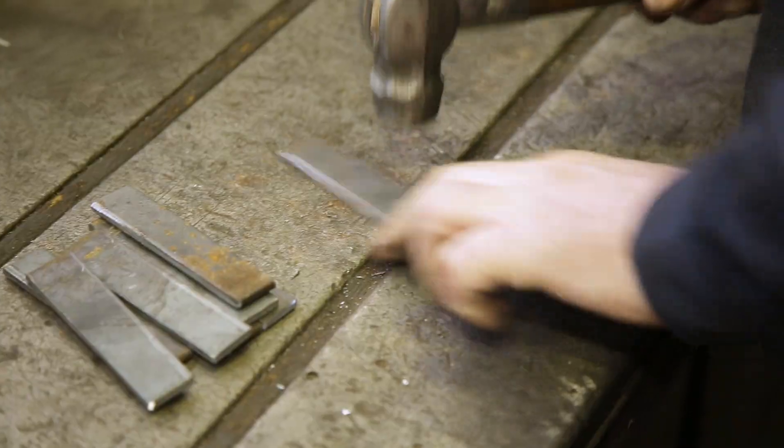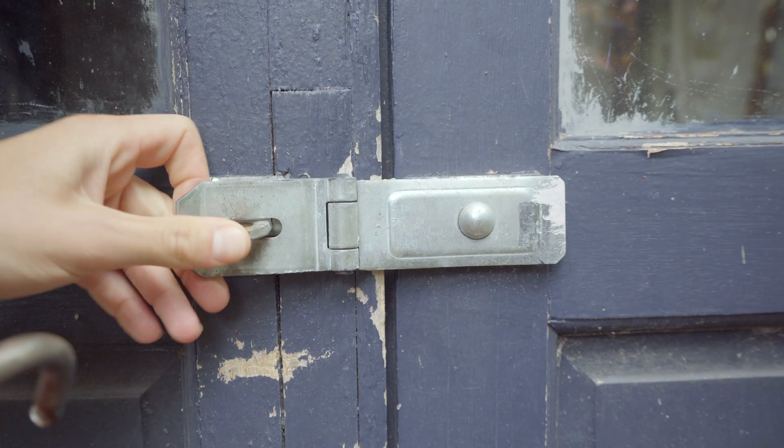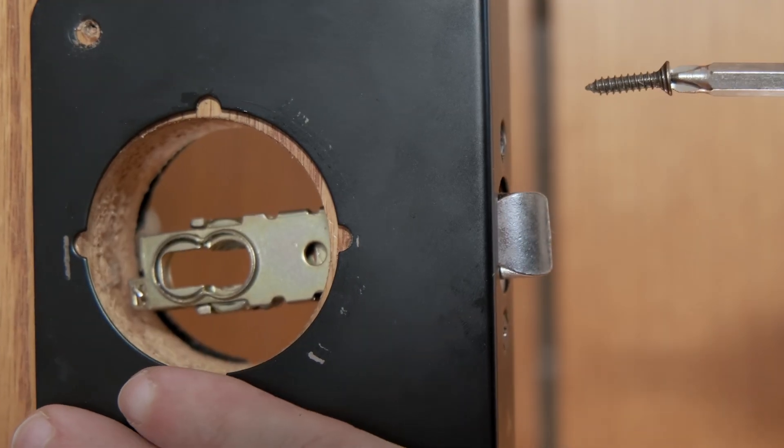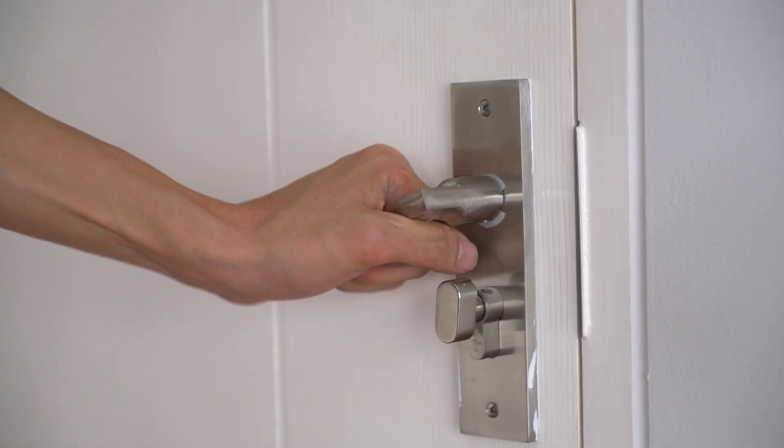It is a relatively simple device that consists of a latch bolt and a strike plate, as well as a spring mechanism in many latches that keeps the bolt in an extended position. The latch bolt is a bar that engages with the strike plate to form a secure closure for the fixture.